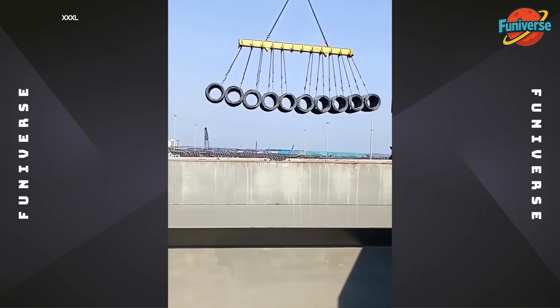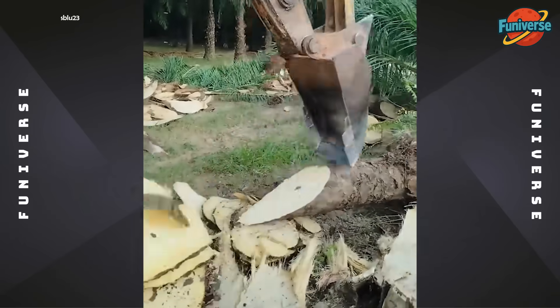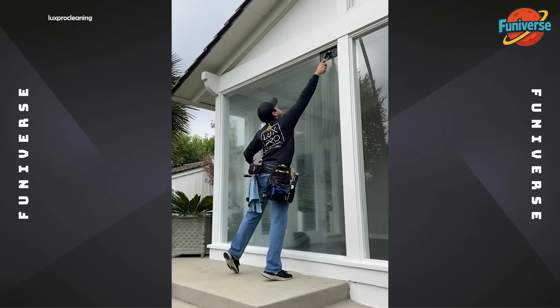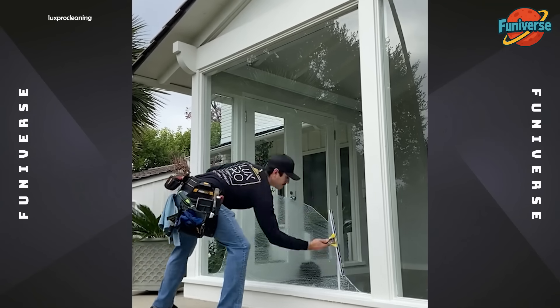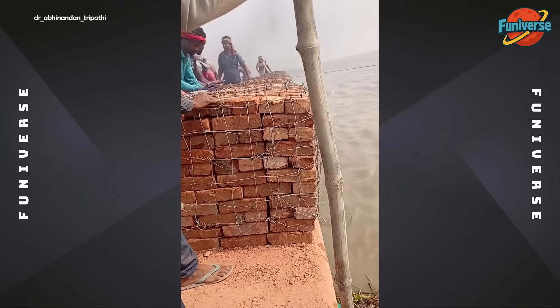Industrial strength on display — hoisting giant spools like toys. I am definitely going to walk face first into that door. I think I just got hypnotized by a pile of bricks.